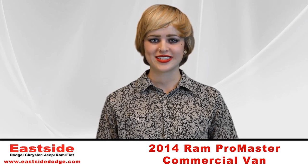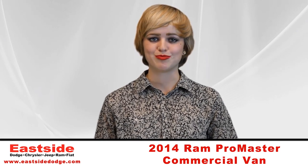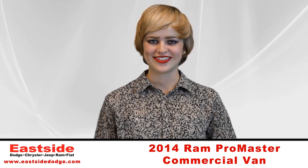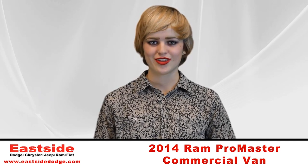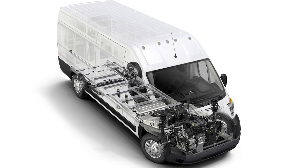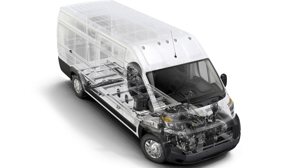While the big Promaster doesn't have a traditional body-on-frame chassis, it isn't a pure unibody either — consider it a hybrid of both, with a unibody cab up front and a reinforced high-strength steel subframe in the rear.